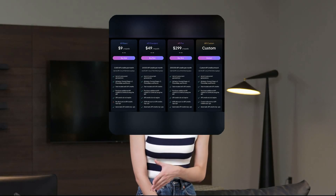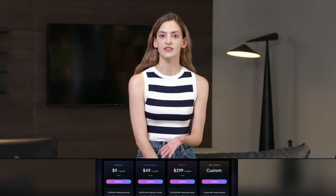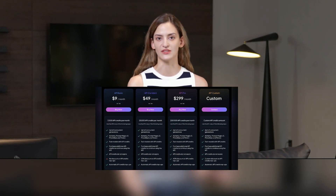So, whether you're a small fry or a big potato, Leonardo AI has got your back. Sign up today and make your AI dreams come true without breaking the bank.